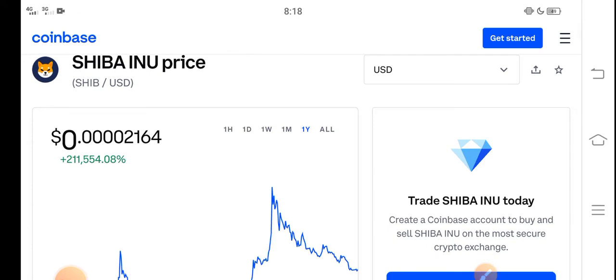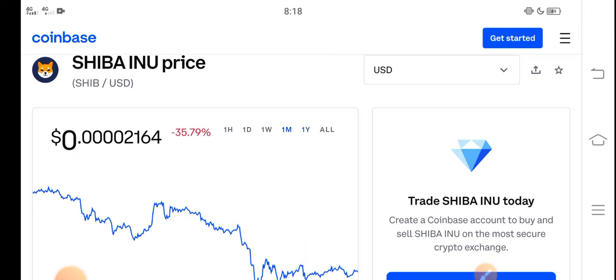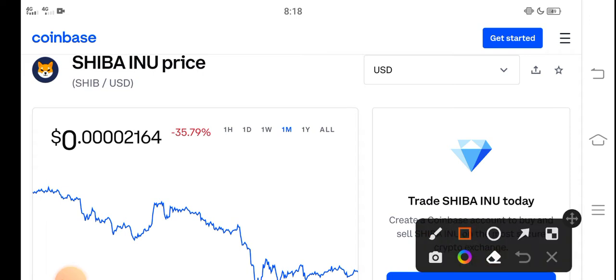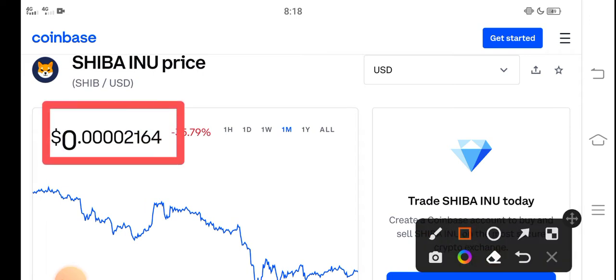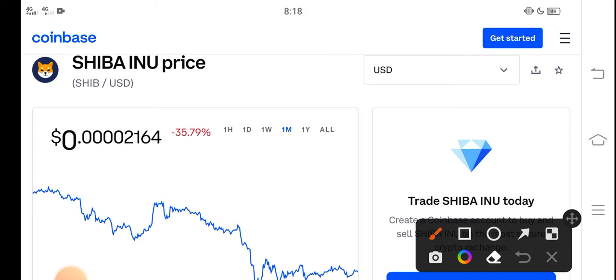In this video I'm talking about the last one month price update — what's the price, what price changes occurred. Right now, the price of Shiba Inu in the market is about $0.00002164 USD. On the other side, if we talk about the changes, a negative 35.79 percent change has occurred this month for Shiba Inu token.